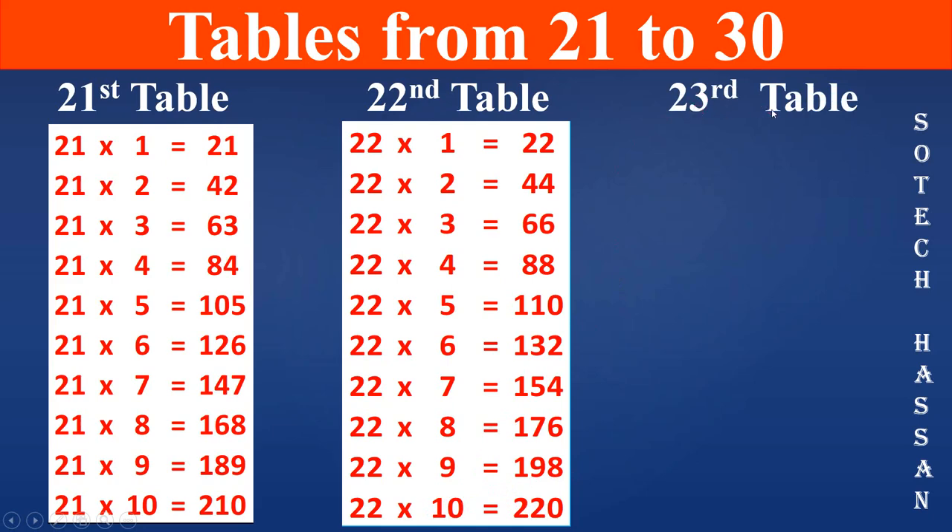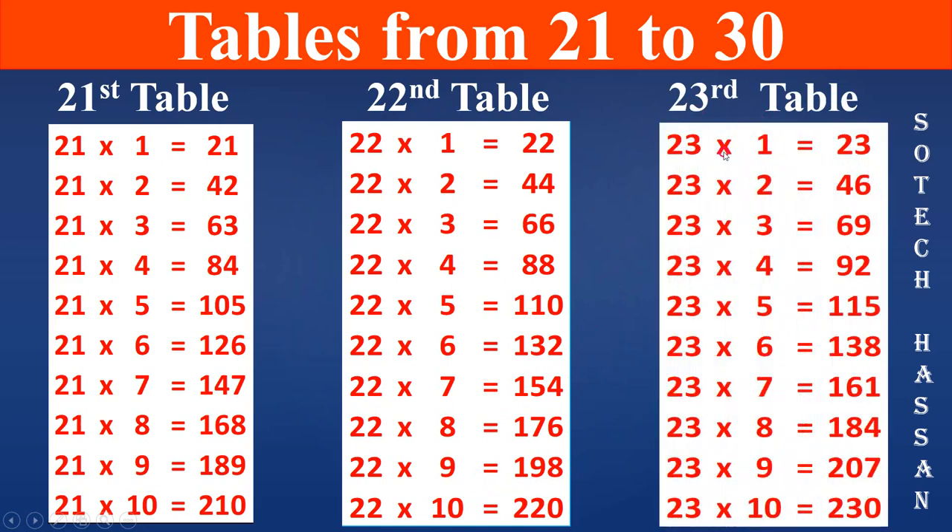23rd table: 23 1s are 23, 23 2s are 46, 23 3s are 69, 23 4s are 92, 23 5s are 115, 23 6s are 138, 23 7s are 161, 23 8s are 184.